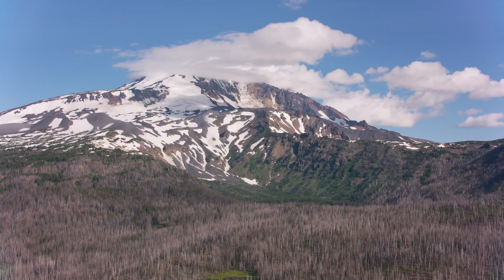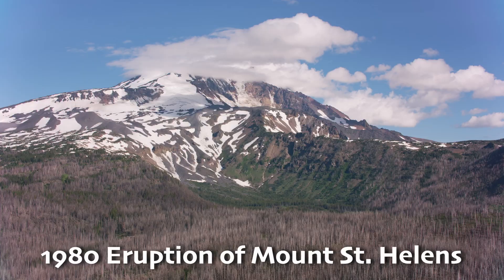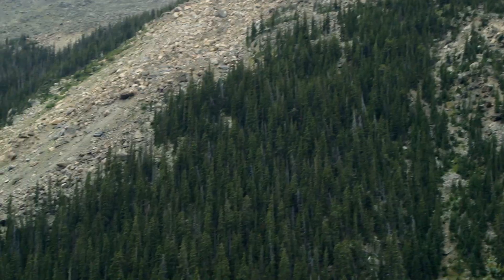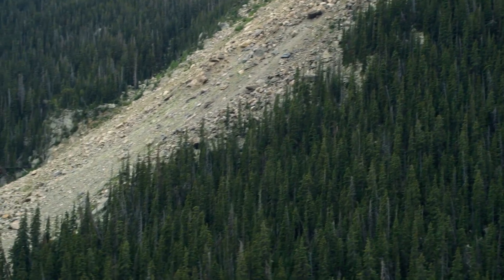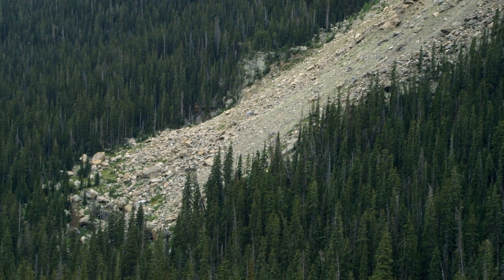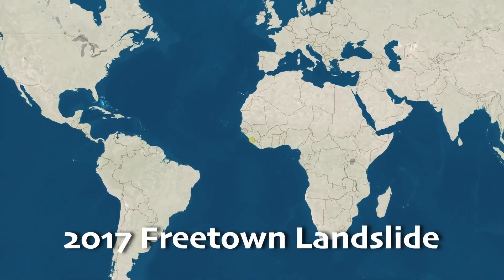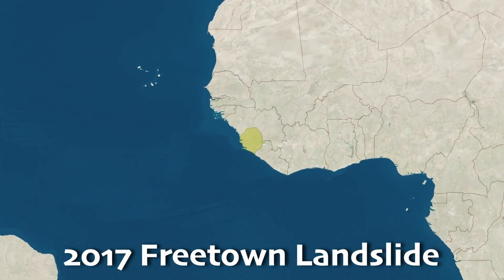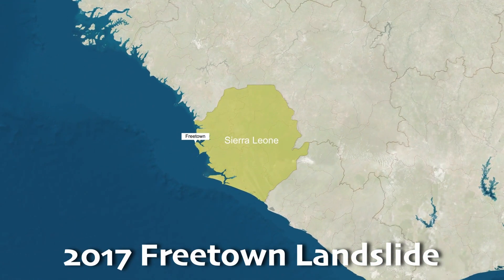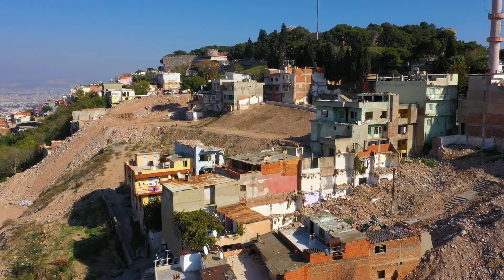Another famous landslide occurred in 1980 when the eruption of Mount St. Helens, a volcano in Washington State, USA, triggered a massive landslide. This was the largest landslide ever recorded and immensely changed the landscape, flattening forests and raising the riverbeds in the surrounding areas. In 2017, Sierra Leone's capital, Freetown, experienced a devastating landslide triggered by heavy rainfall. It buried much of the city under mud and left many people homeless.